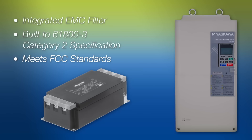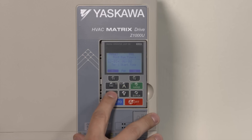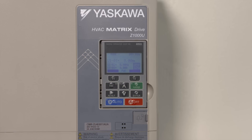The filter is built to the 61800-3 Category 2 specification as laid out by the IEC. It meets all pertinent FCC standards as well. The Z1000U has a keypad with a programmable real-time clock. This clock can be used to set start and stop sequencing timers. For example, the Z1000U can be programmed to run Monday through Friday from 6am to 6pm while a building is occupied. With the real-time clock, fault log events can be stamped with date and time, making troubleshooting easier.